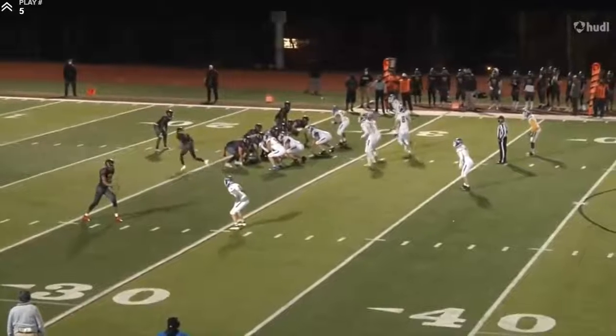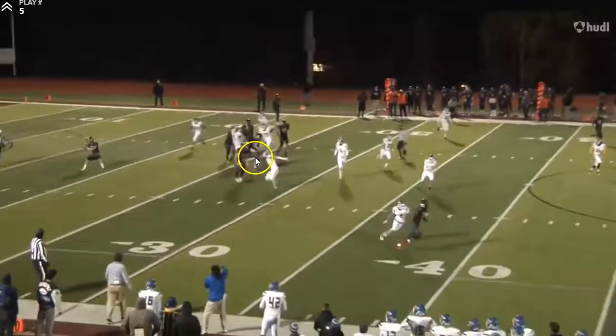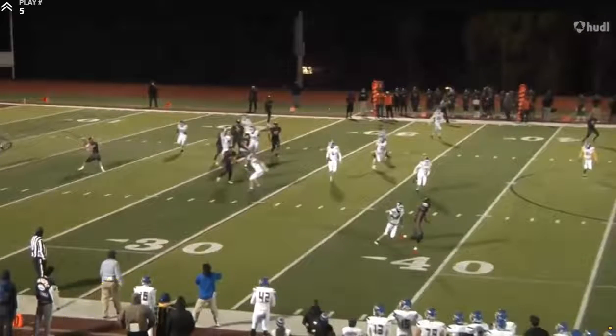Let's watch it again. You've got to get out of your stance quickly and attack the outside shoulder, which he does. He gets his hips turned right there, and now he's just going to shadow him — and he does that. Good job.